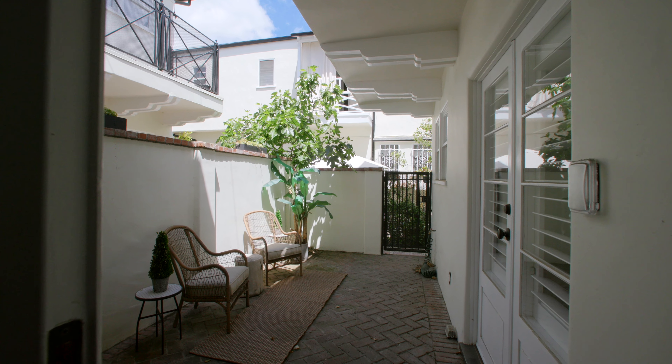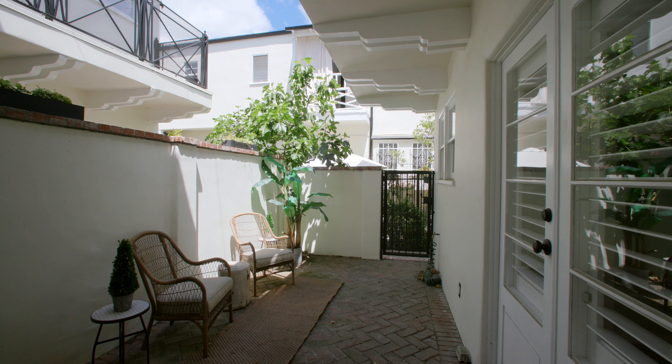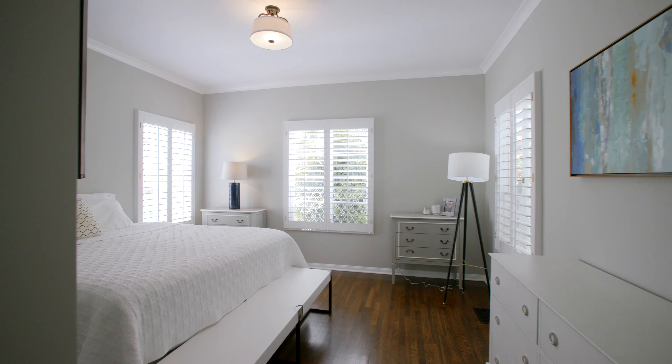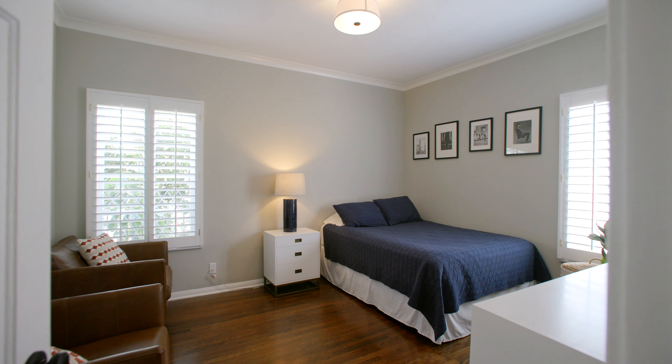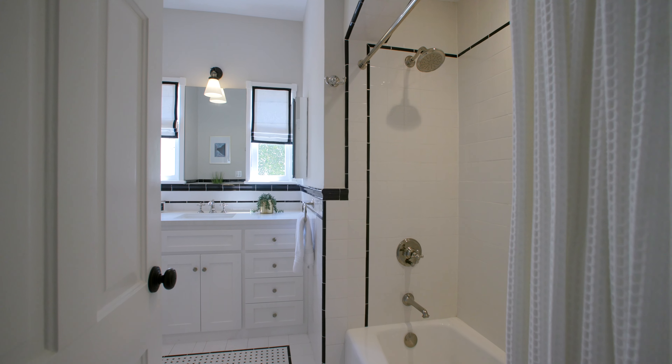And don't forget to enjoy your private patio with access off the living room and dining room. With everything that West Hollywood, The Grove, and Beverly Hills has to offer, it's impossible to not take advantage of what's just within moments of this unit.